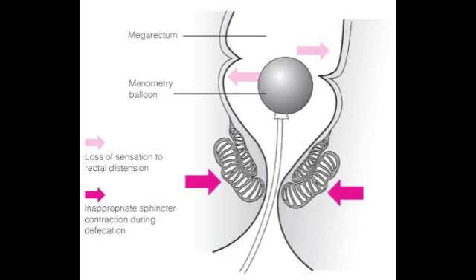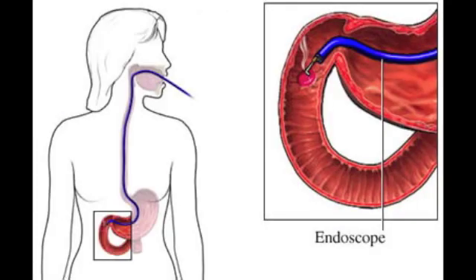Doctors can also perform manometry, which involves inflating a small balloon inside the rectum to see whether or not the muscles relax. A biopsy can be performed as well, where the doctor removes a small piece of the large intestine to see whether or not nerve cells are missing.